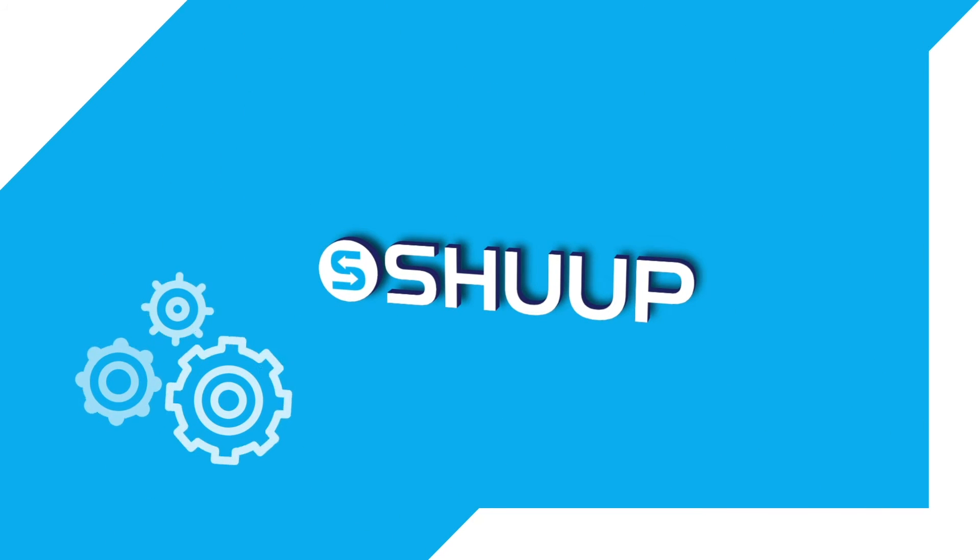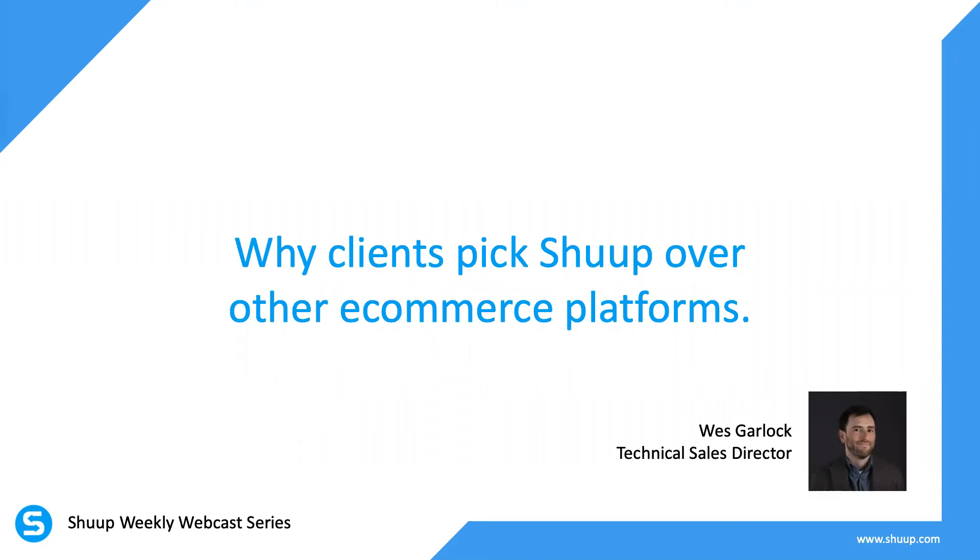Hi, everyone. Thanks for joining us today. I want to welcome you to another Shoop weekly webinar. My name is Camille. I'm here with Wes. He's a technical sales director at Shoop. He knows all the ins and outs of the multi-vendor program, and he's going to walk through why clients use Shoop.